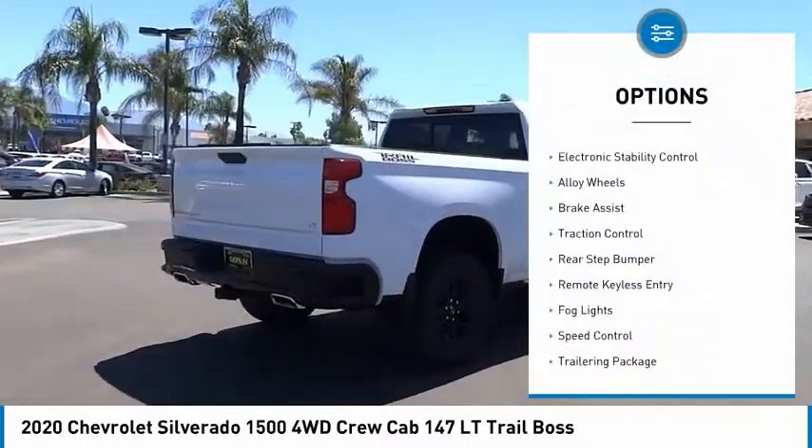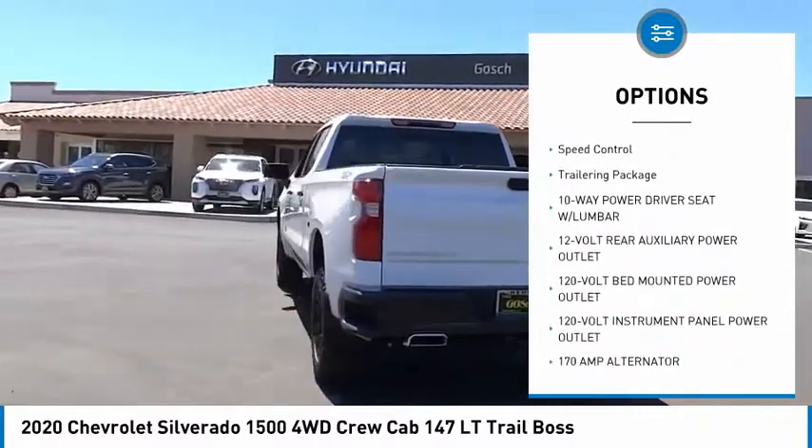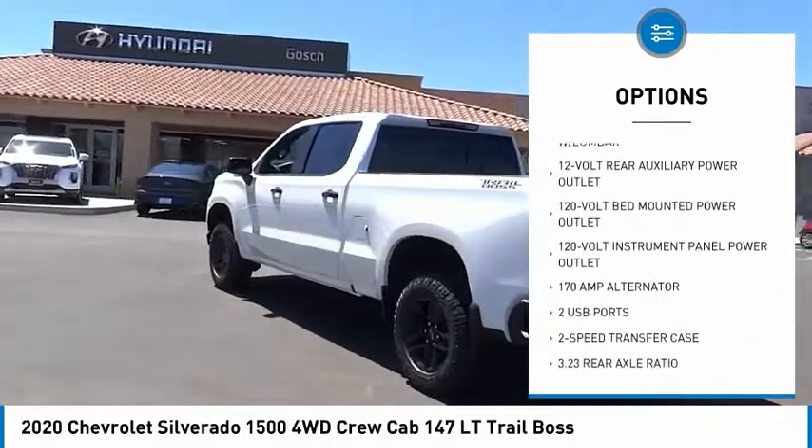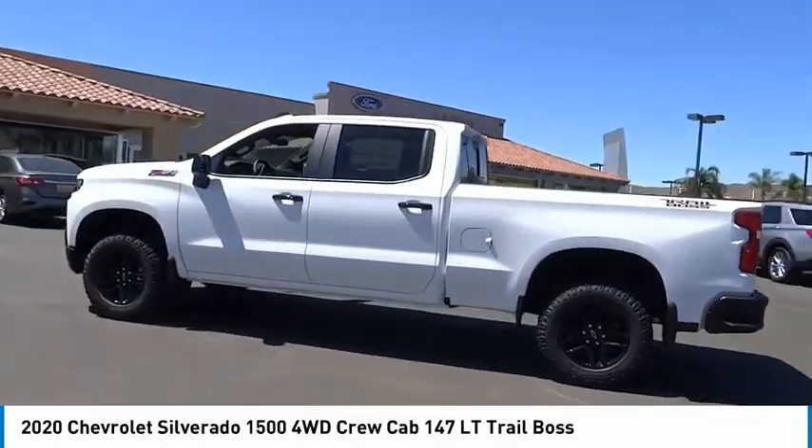Hill descent control. Electronic stability control. Alloy wheels. Brake assist. Traction control. Rear step bumper. Remote keyless entry. All lights. Speed control. Trailering package.